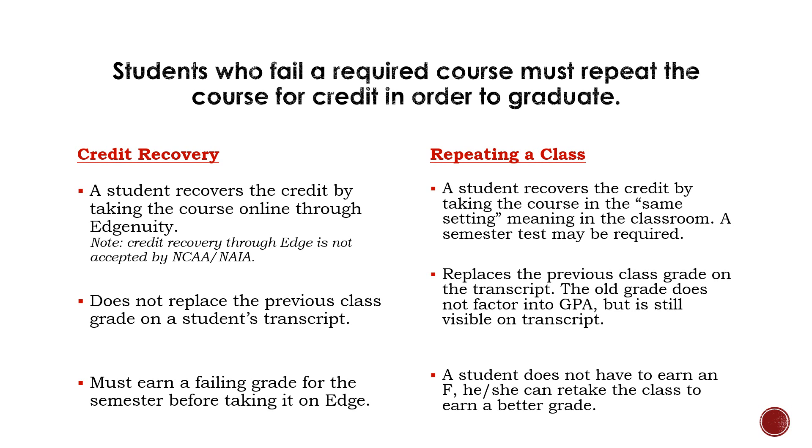Students who fail a course, especially one that is required to graduate, will have to repeat that course at some point before receiving a diploma at graduation. We have two different options for that. First, credit recovery — the student could recover that class through our online Edgenuity program. This will not change their GPA on their transcript, but it will grant them recovery of that class so they can graduate. If a student wants to raise their GPA and retake a class, whether they failed it or received a grade they are not happy with, they will have to retake that class in the same setting they took it before. If they are a junior or senior recovering a class that they previously took a semester test in, they will have to take that semester test again. Any additional questions can be addressed with the student's counselor.